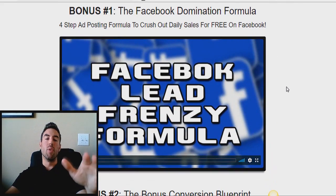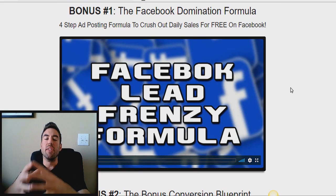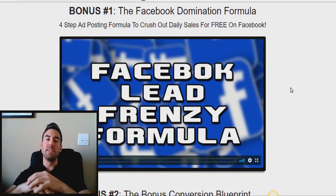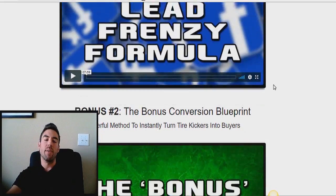Bonus number one is my Facebook Domination Formula. People ask me all the time, Garrett, how are you able to just crush out daily sales for free? I'm not doing paid ads, I'm not running tons of traffic. How am I able to just post on Facebook and have tons of people flooding my inbox on a daily basis? I walk you through exactly how in that video.